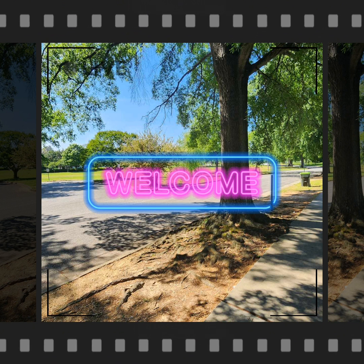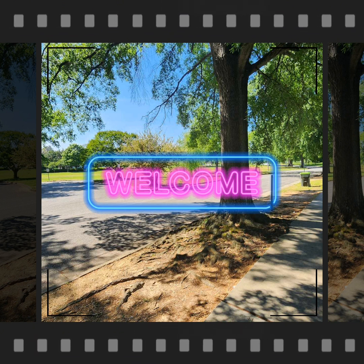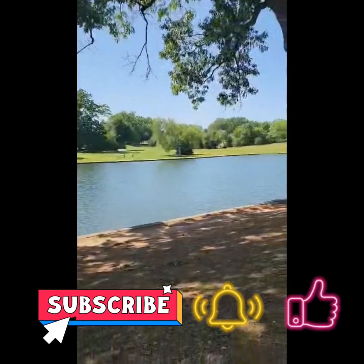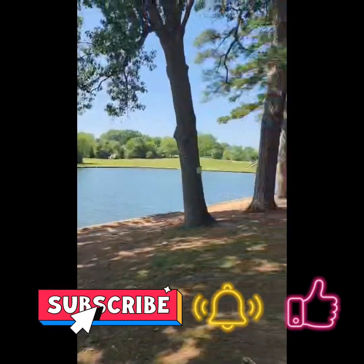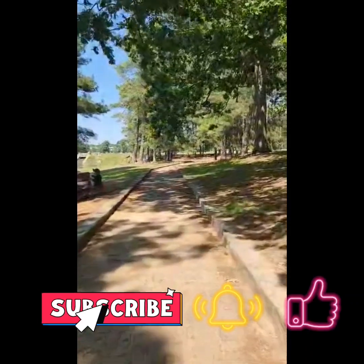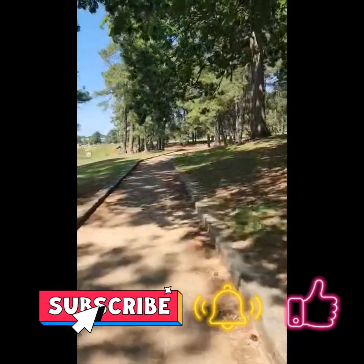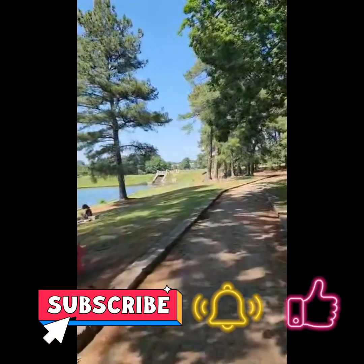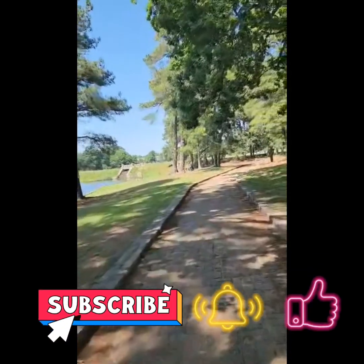Welcome, or welcome back to my channel, My Life's Journey Blog. If you haven't subscribed yet, please do subscribe and hit the notification bell so you will be notified of new uploaded videos. A thumbs up is very much welcome.